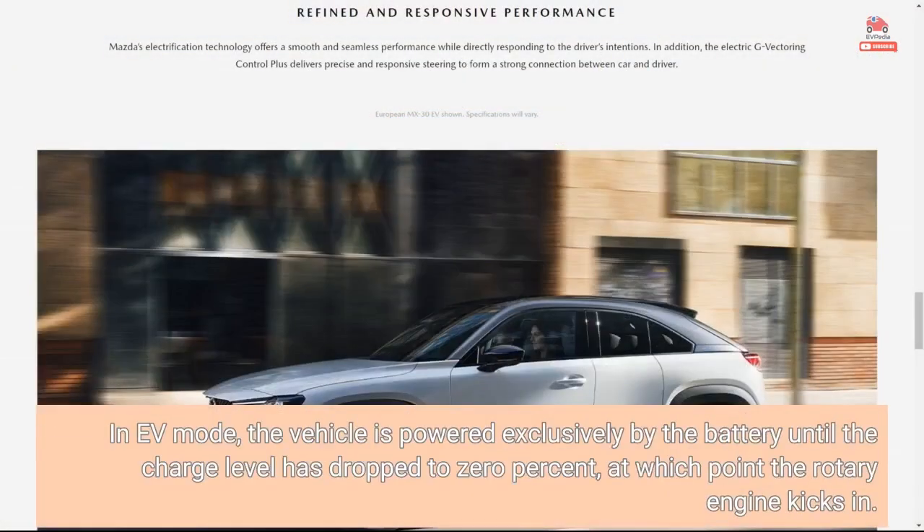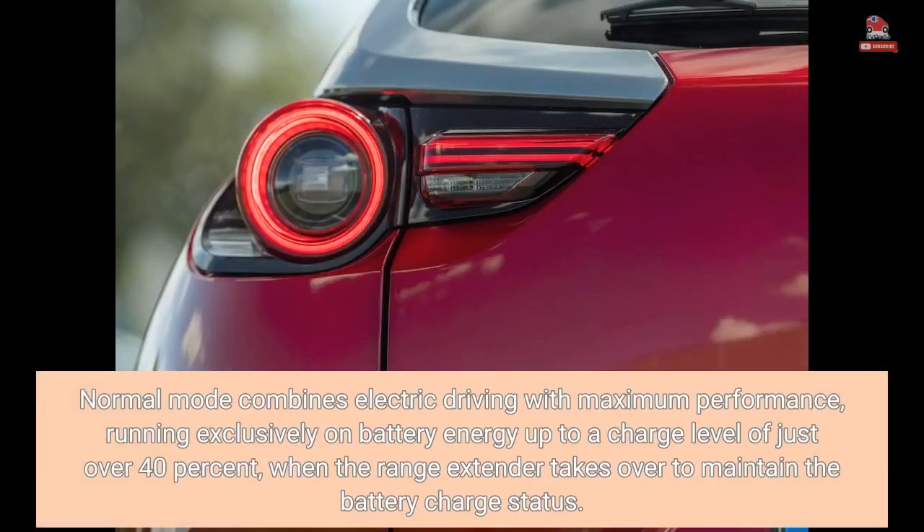In EV mode, the vehicle is powered exclusively by the battery until the charge level drops to 0%, at which point the rotary engine kicks in. Normal mode combines electric driving with maximum performance, running exclusively on battery energy up to a charge level of just over 40%, when the range extender takes over to maintain the battery charge status.